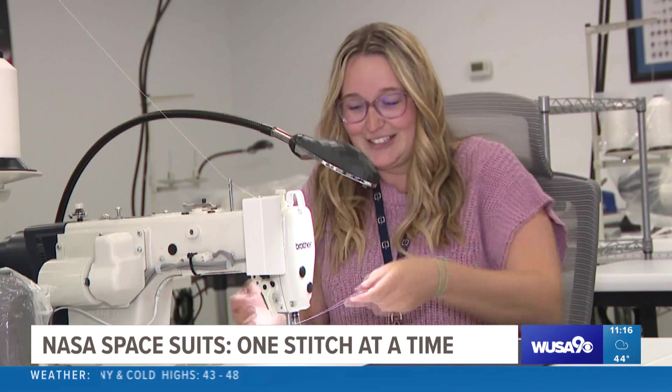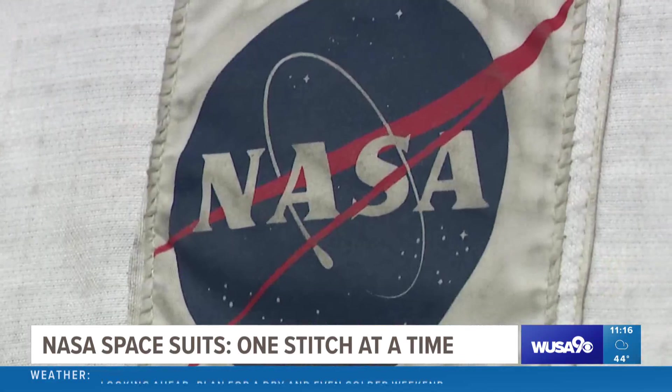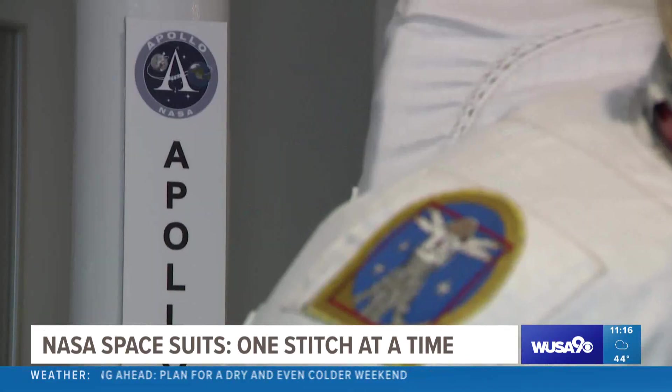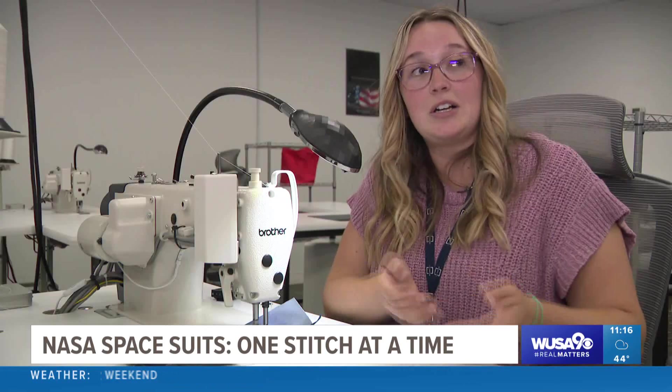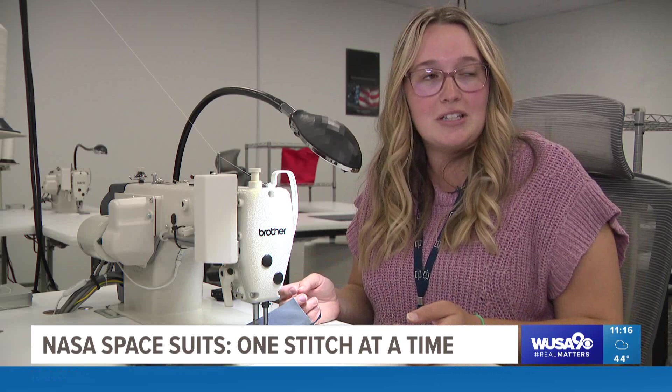The company is called ILC Dover and has been making NASA suits for more than 50 years, and no doubt the stakes are pretty high. "If something happens out in an atmosphere that's uncontrolled, you're talking about an astronaut's life."